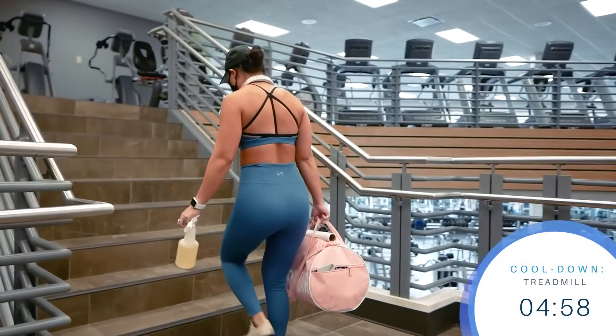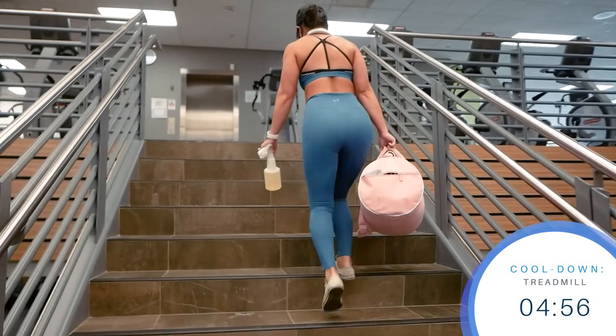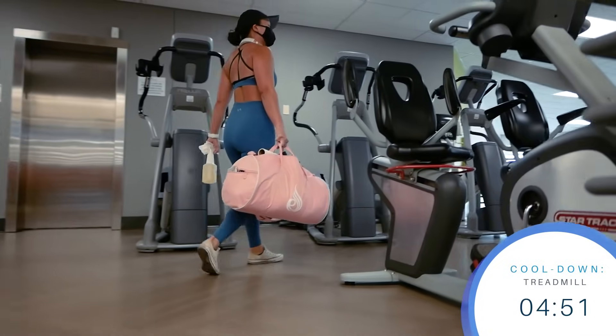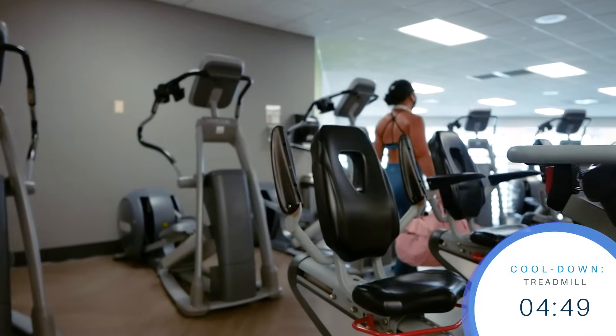We're officially done with the core part of this workout. Congratulations on taking another step closer to your goals. I'm going to finish this workout up with 5 minutes walking at a moderate pace on the treadmill, but if you'd like to go longer or opt for a different cooldown activity, feel free to do so.